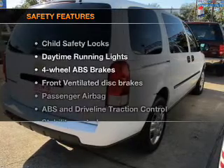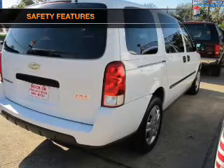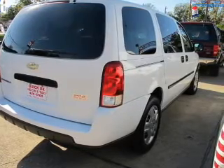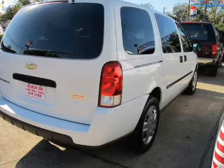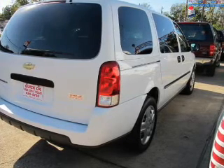If safety is a high priority, rest assured knowing that these top safety components are included: front ventilated disc brakes, passenger airbag, traction control, stability control, daytime running lights, and independent suspension.